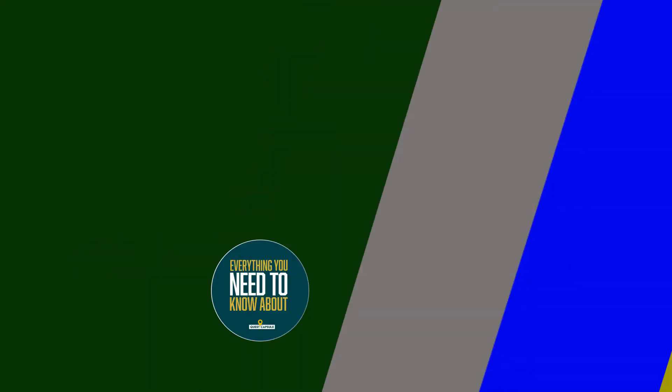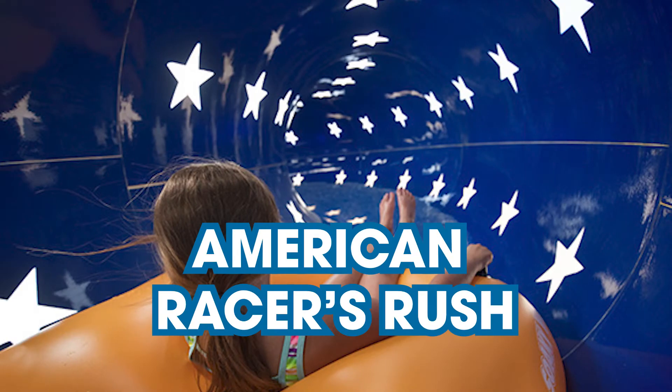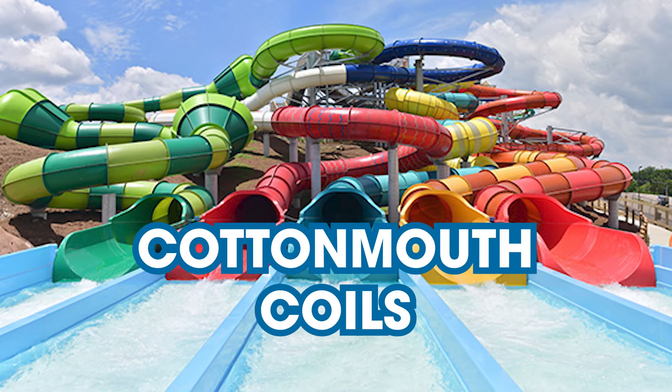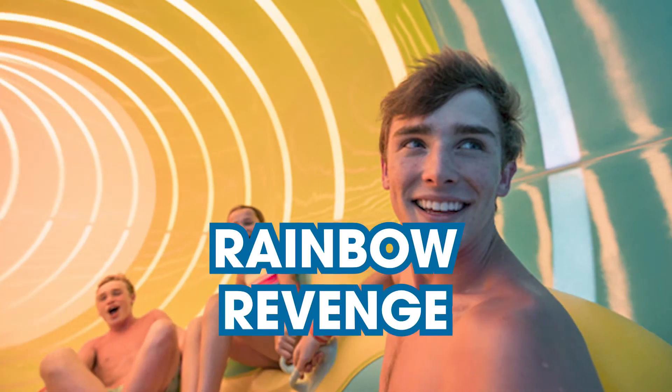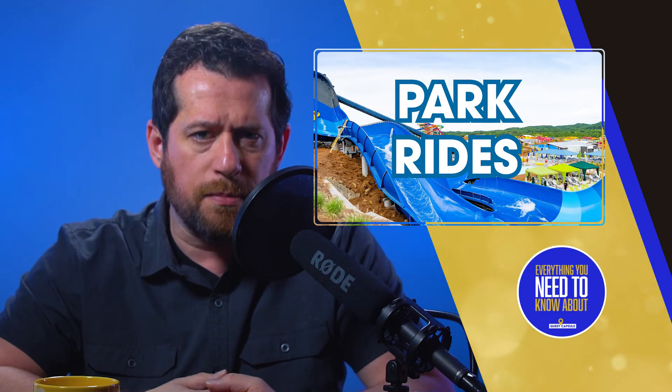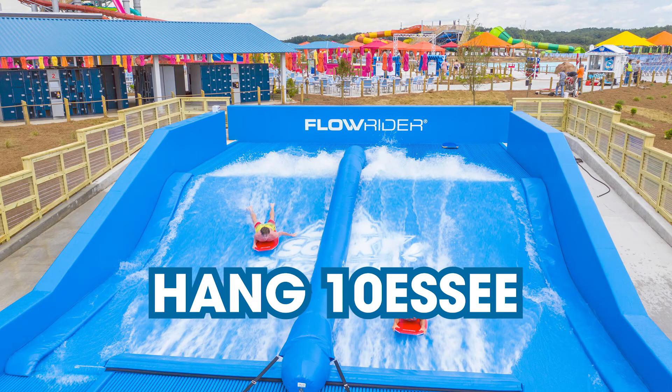Timber Rattler's Rage: three watery tunnels, very fast. American Racer's Rush: sliding through the pride of old glory. Copperhead Clash: ride through the coils of a copperhead. Cottonmouth Coils: sounds pretty cool. Rainbow Revenge: slick and slippery colorful tubes and sliding saucers of superb sensation, also home to Coyote Springs Cabanas — more info on cabanas later in the show. Pang Tennessee Flowrider: catch a wave and level up your surfboarding skills.